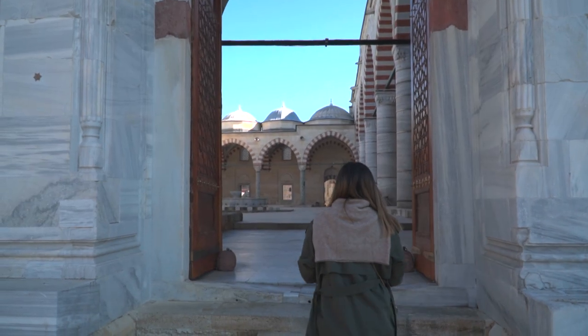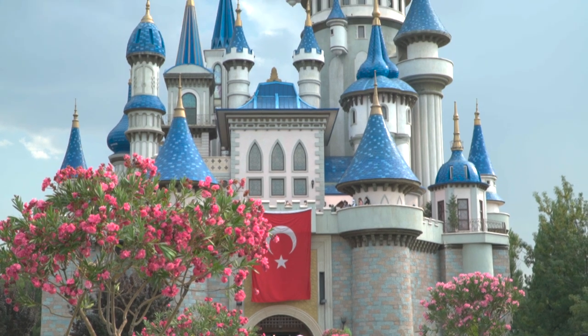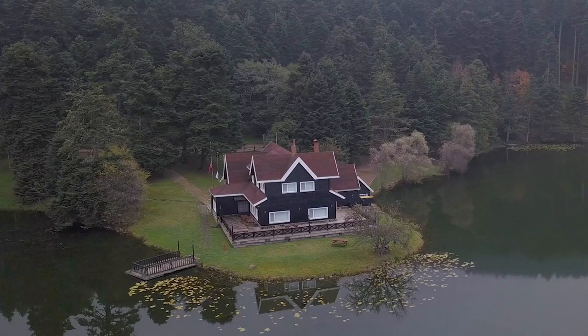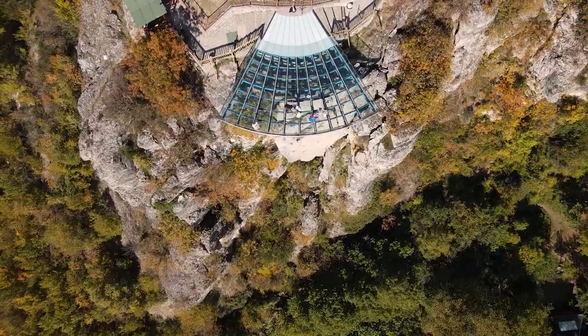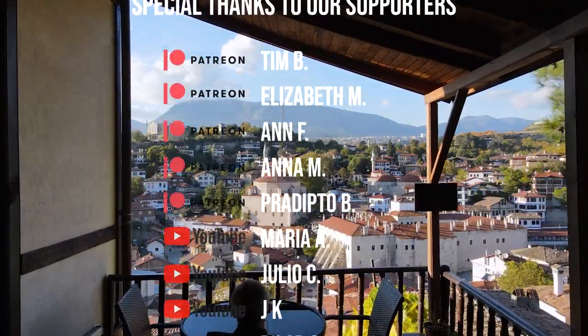That's it for our tour of favorite places to visit near Istanbul. We hope you enjoyed exploring these incredible destinations with us and that you're feeling inspired to pack your bags and hit the road. Thanks for watching, and don't forget to hit the subscribe button for more videos like this every week.